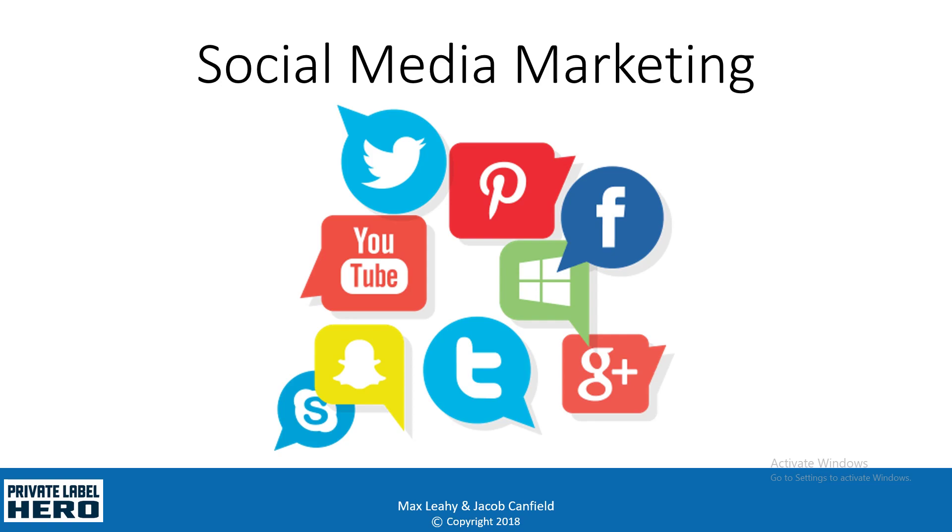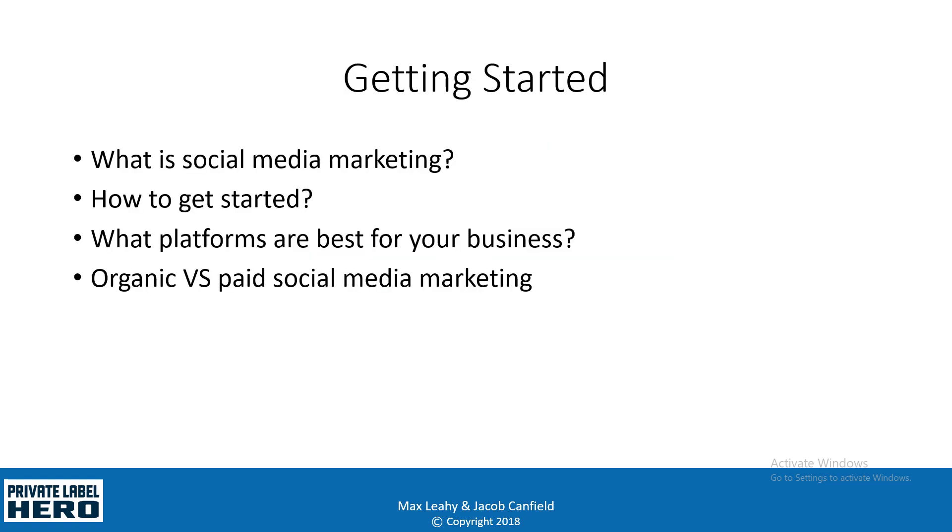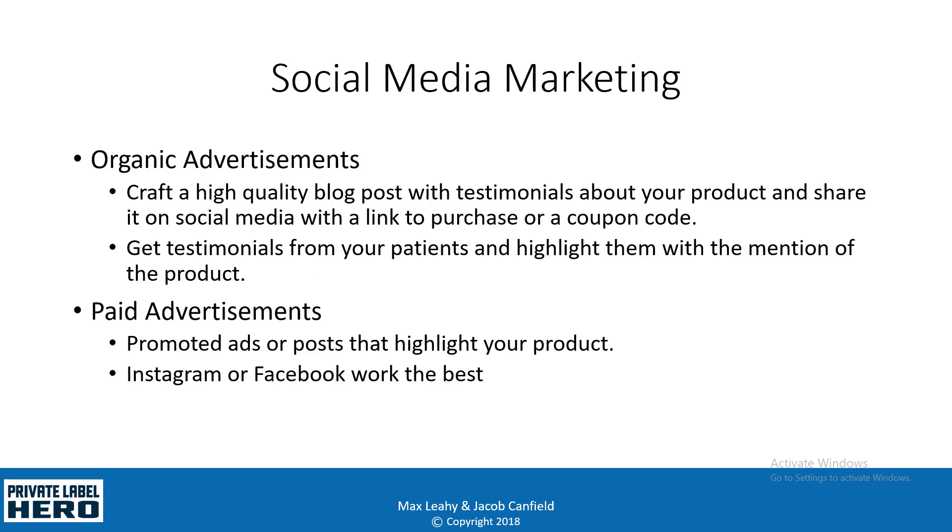In this video we're going to cover social media marketing — what it is, how to get started, what platforms are best for your business, and organic versus paid social media marketing. Social media marketing is where you use social media sites like Facebook, Twitter, YouTube, and Instagram to promote your products.